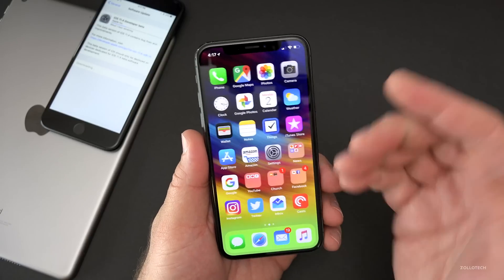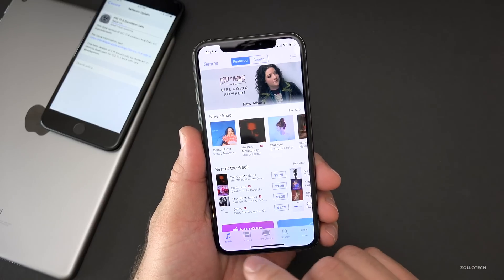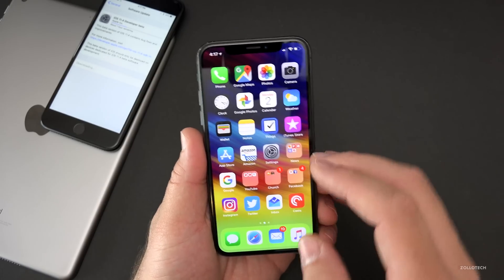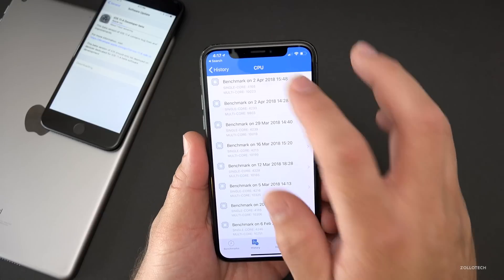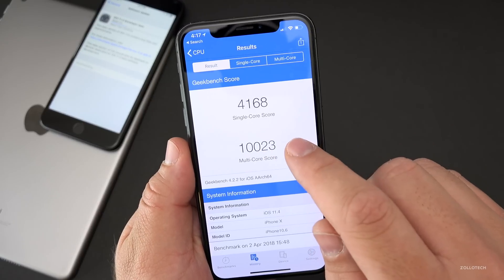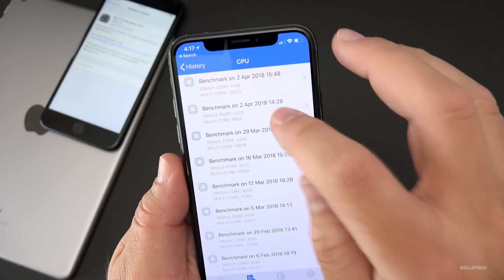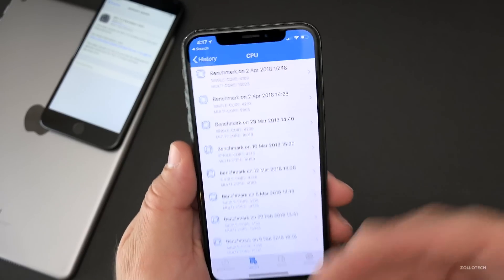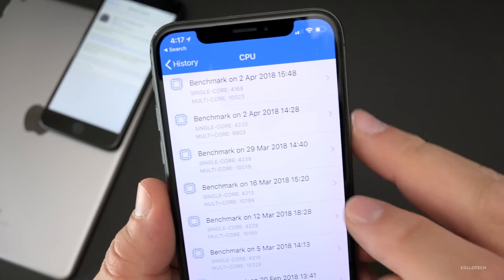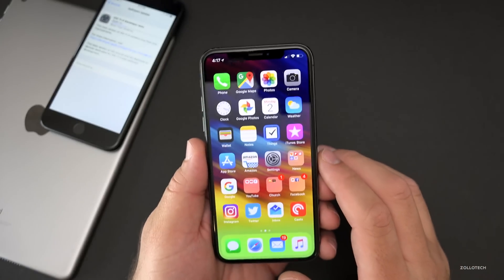The speed seems to be okay — scrolling is smooth, 3D touch is smooth, and different apps in the iTunes Store have been smooth so far. It may take a few days to find any bugs or see if anything crashes. I did run a Geekbench, and right now we've got 4,168 single-core and 10,023 for multi-core. I got lower scores earlier when I first ran it, so I let the device cool down and background processes settle before getting this higher score. Overall it's pretty consistent with iOS 11.3 and its previous betas, and it feels pretty fast so far.